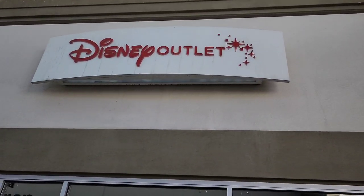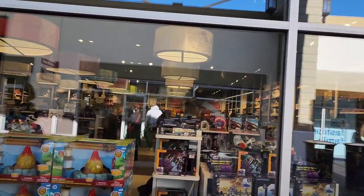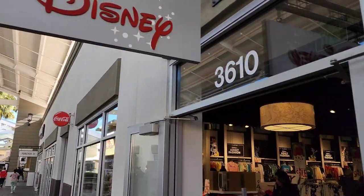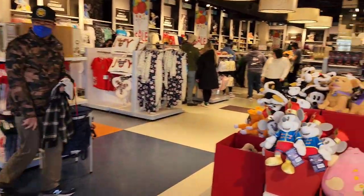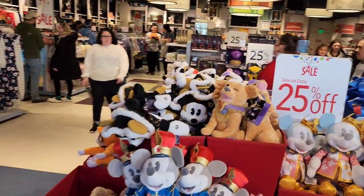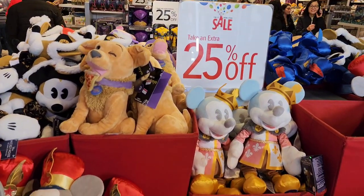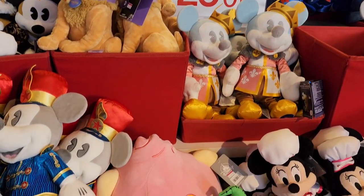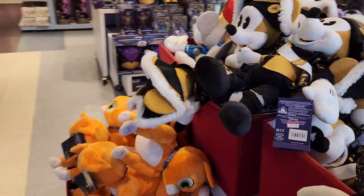Welcome back to Carla and Geeko Adventures! We're here at the Disney Outlet in the San Francisco Premium Outlet Stores in Livermore, California. We haven't been here since before the pandemic — we actually thought this location had closed, but it hasn't. There's a Twice Upon a Year sale going on right now, so definitely check out all the prices.